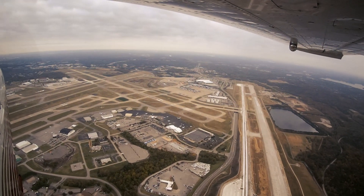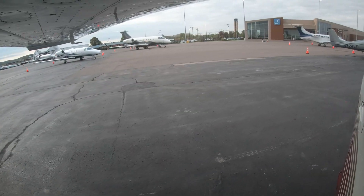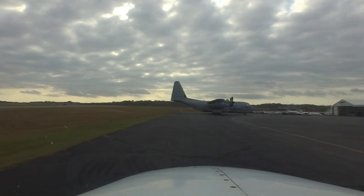Nashville International Airport is a medium- to large-sized multi-use airport. It serves air carriers as well as general aviation, cargo operations, and the military.